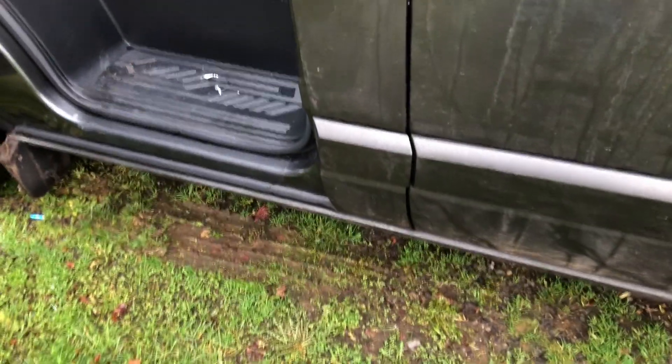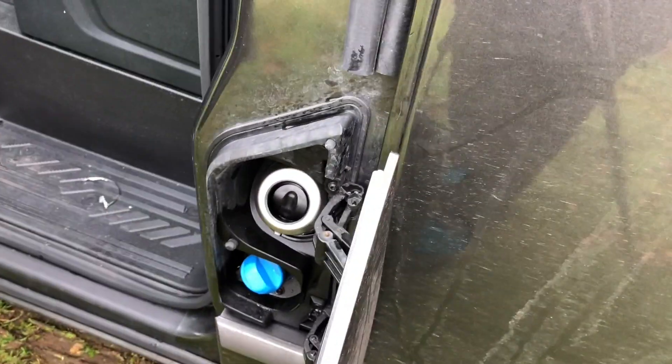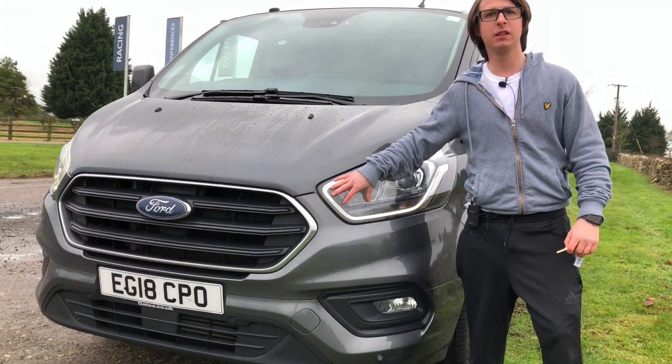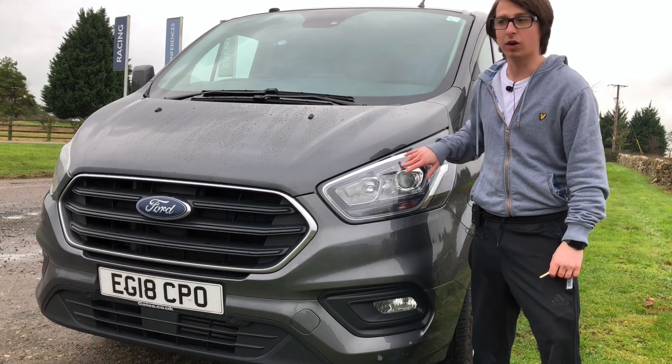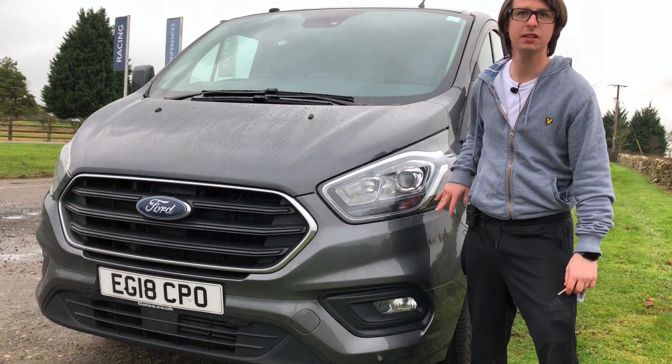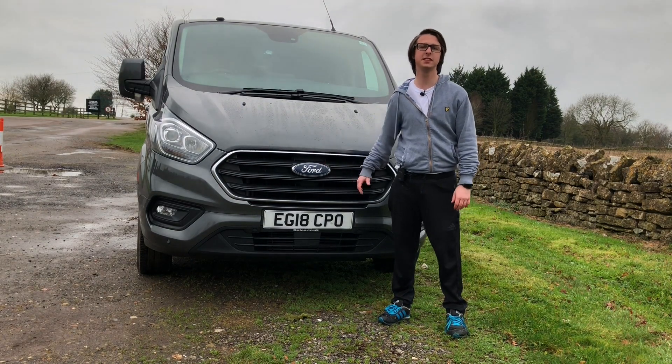In order to access the fuel filler cap, the passenger door needs to be open and you just move it like that, chuck in your fuel, and you're good to go. The van, like all modern vehicles, does have daytime running lights, and I really do like the design on these running lights. So that is the 2018 Ford Transit van.